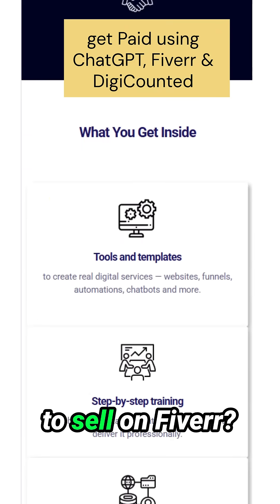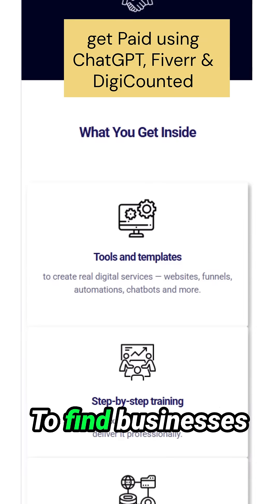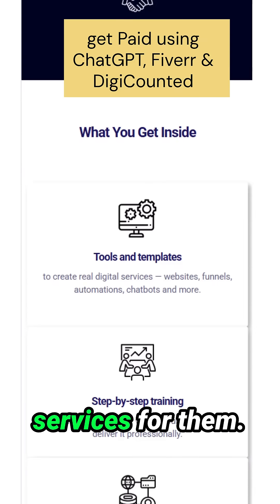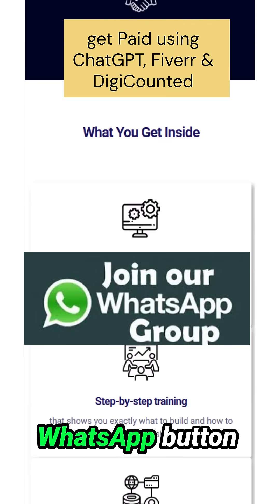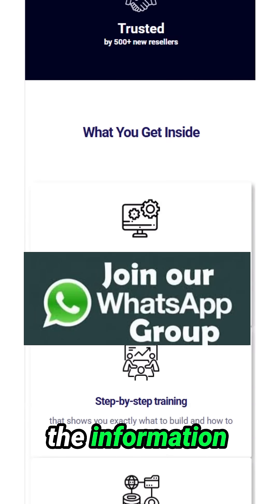What if you don't want to sell on Fiverr? No problem at all. I'll show you how you can use DMs to find businesses that will pay you to offer these services. Look around this page — you'll see a WhatsApp button somewhere. Click to join my WhatsApp group and I'll give you all the information you need.